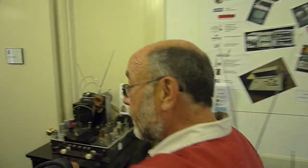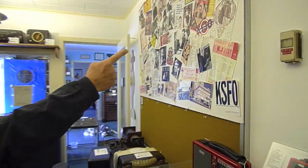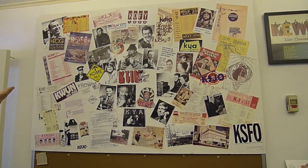Here are a lot of various early sets, mostly from the late 40s and very early 50s. On our way out, we can take a look at some of the people involved with the Bay Area Radio Museum.